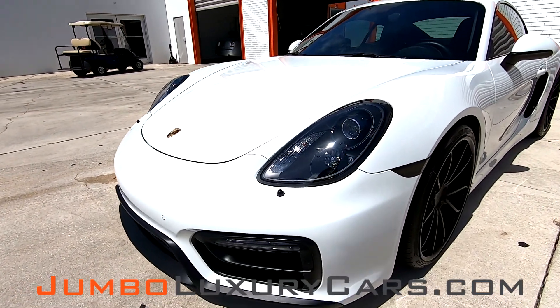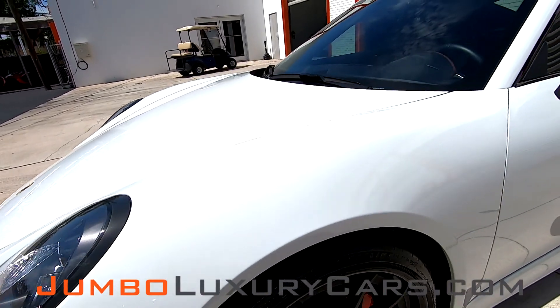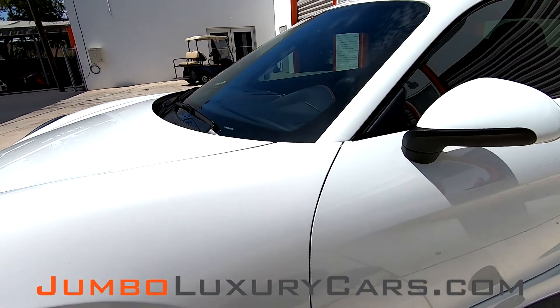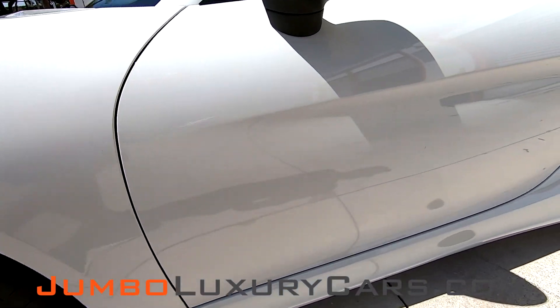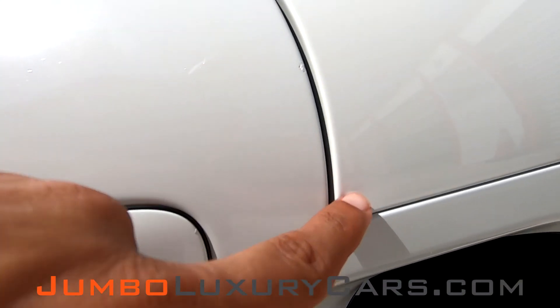First, let's start with the exterior of the vehicle. We have a small dent here at the crease of the door.